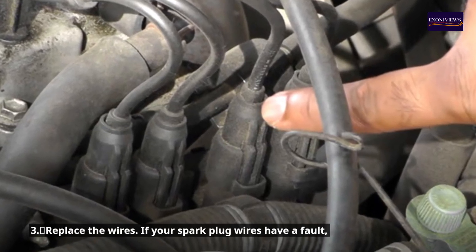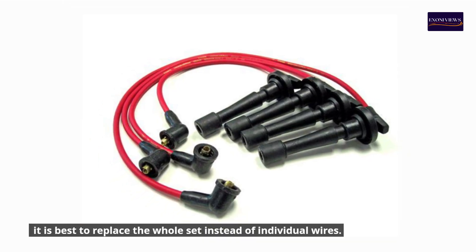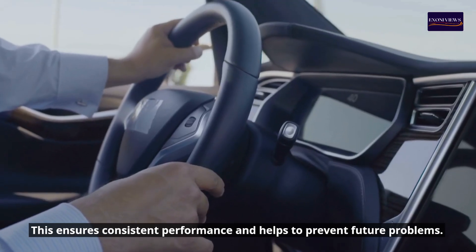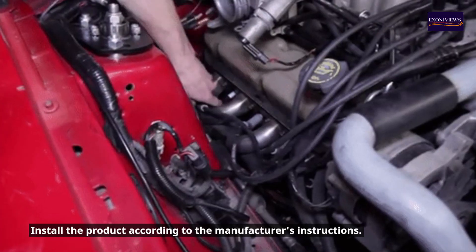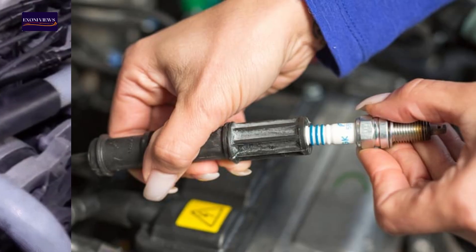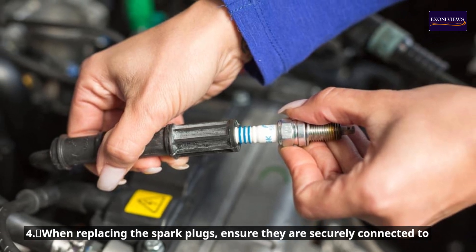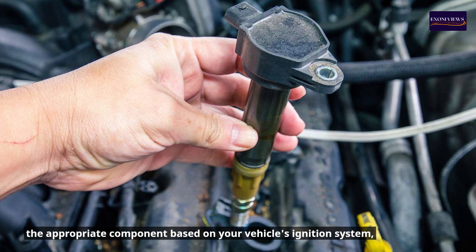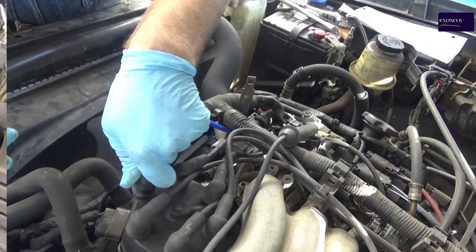Step 3: Replace the wires. If your spark plug wires have a fault, it is best to replace the whole set instead of individual wires. This ensures consistent performance and helps prevent future problems. Install the product according to the manufacturer's instructions. Step 4: When replacing the spark plugs, ensure they are securely connected to the appropriate component based on your vehicle's ignition system, such as the ignition coil or distributor.